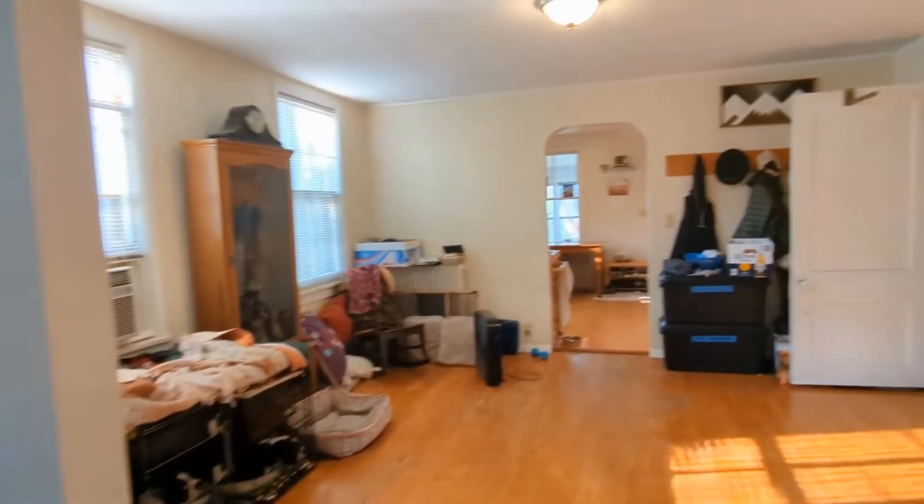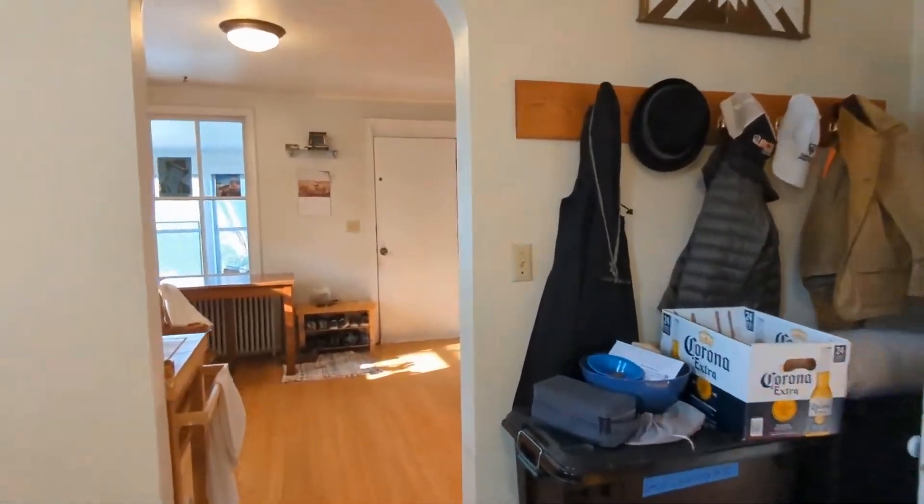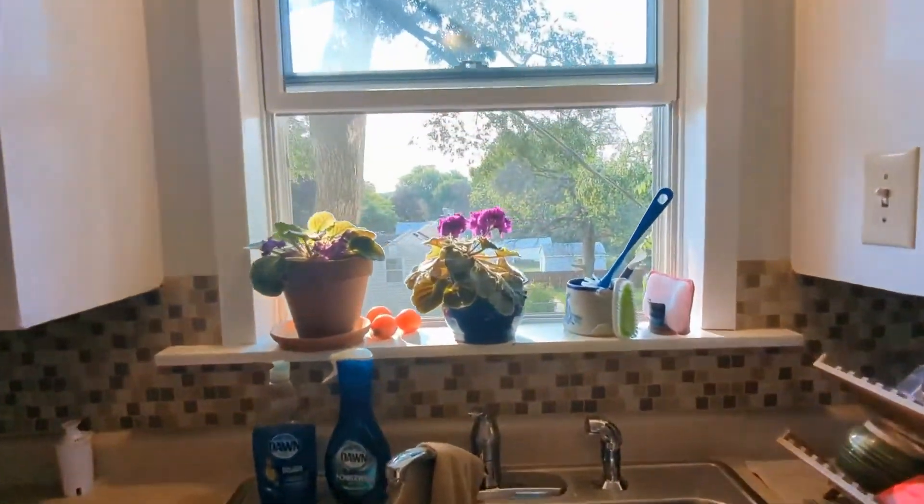If you are interested in this St. Paul, Minnesota rental property or want to know what other rentals are available in the area, contact us today. We are ready to help you find your next home. Thank you.